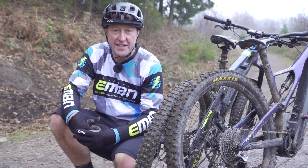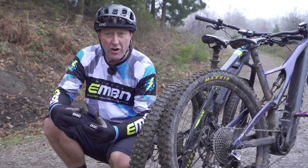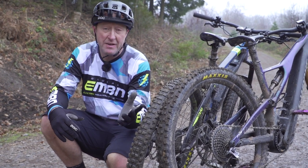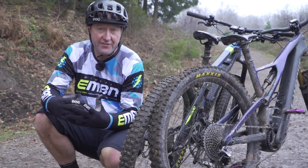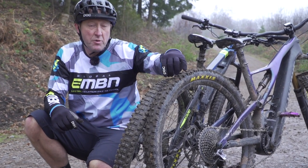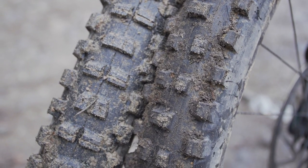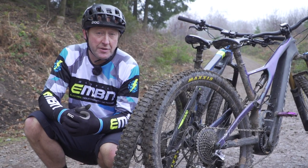What tires do you use on technical climbs? Well, again it depends on the terrain. If you've got really gnarly rocks and roots, then I suggest maybe a big 2.8 — a big volume tire — whereas if it's loose going and muddy, then definitely a 2.5 with a more aggressive tread pattern to dig into that earth. But whatever, it needs an aggressive tread pattern, whatever kind of climb you're doing.